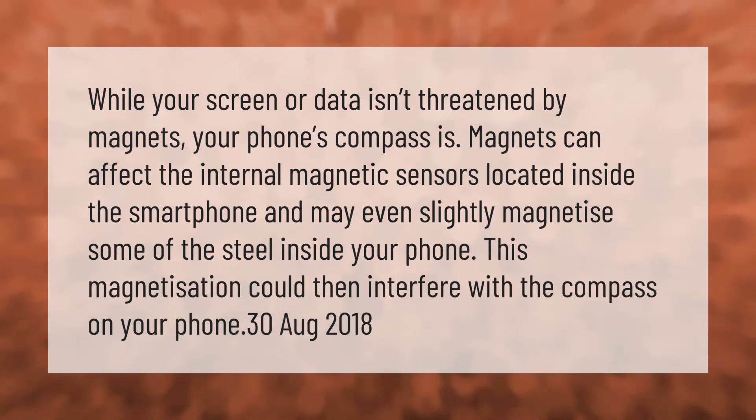While your screen or data isn't threatened by magnets, your phone's compass is. Magnets can affect the internal magnetic sensors located inside the smartphone and may even slightly magnetize some of the steel inside your phone. This magnetization could then interfere with the compass on your phone.